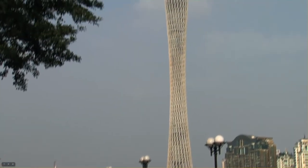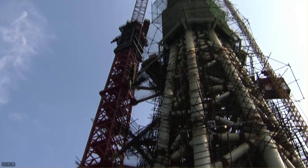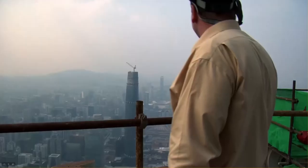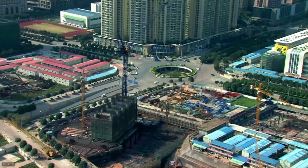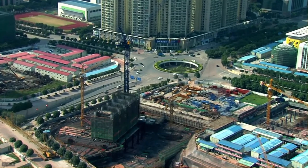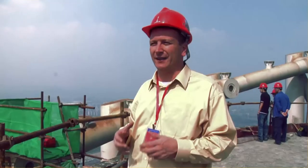A view from the tallest building in Guangzhou, the TV Tower. From this height, Roger can show how location will shape the ability to generate power. It's very important in the design of the Pearl River Tower that we take into consideration the context — the physical context and the environmental context.